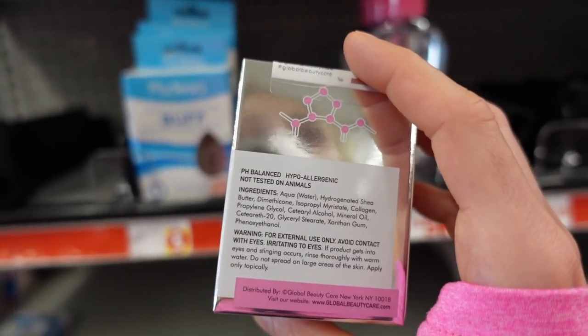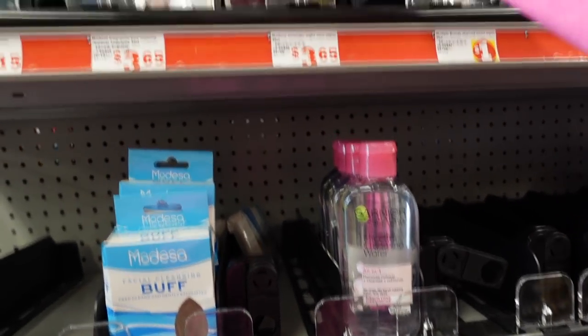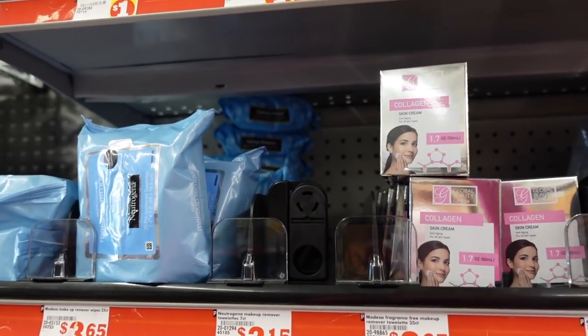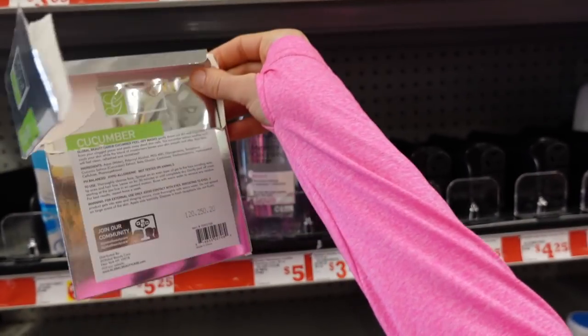Phenoxyethanol is a preservative — it is more than safe. People quake in their boots when they see phenoxyethanol, but trust me it's more than safe. Very low risk of allergy to it. I have a video on phenoxyethanol if you want to learn more.